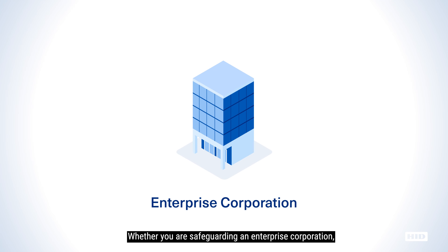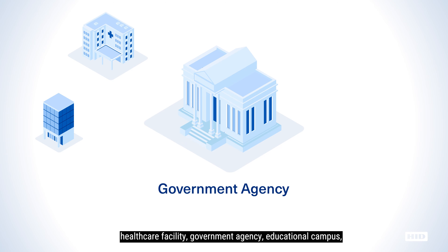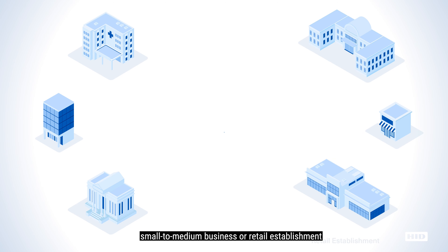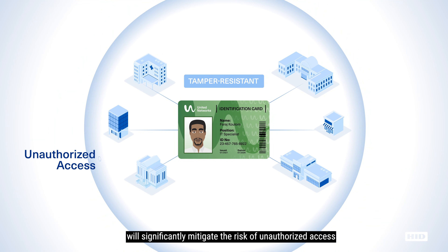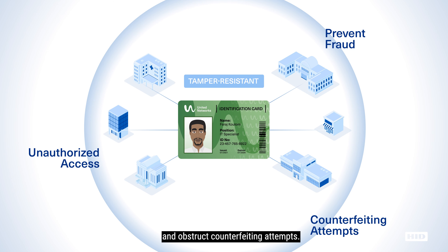Whether you're safeguarding an enterprise corporation, healthcare facility, government agency, educational campus, small to medium business, or retail establishment, issuing highly secure tamper-resistant ID cards will significantly mitigate the risk of unauthorized access to facilities, prevent fraud, and obstruct counterfeiting attempts.